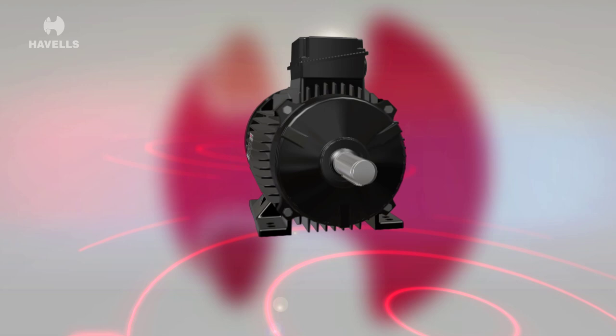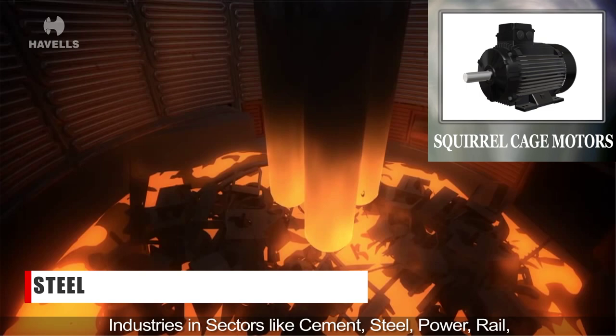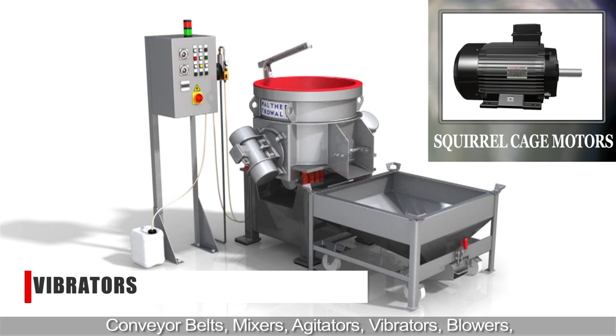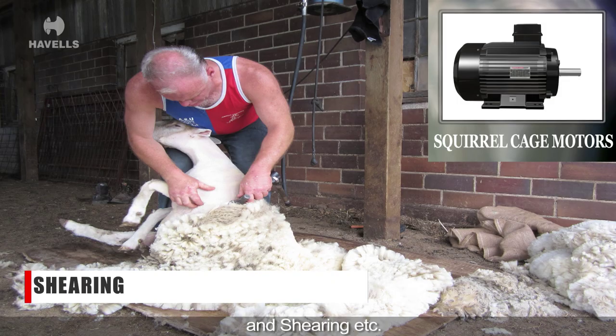The squirrel cage motors are usually required by industries in sectors like cement, steel, power, rail, textile, machine tools and paper, for applications like conveyor belts, mixers, agitators, vibrators, blowers, fans, compressors, power presses, drilling, lathes and shearing etc.